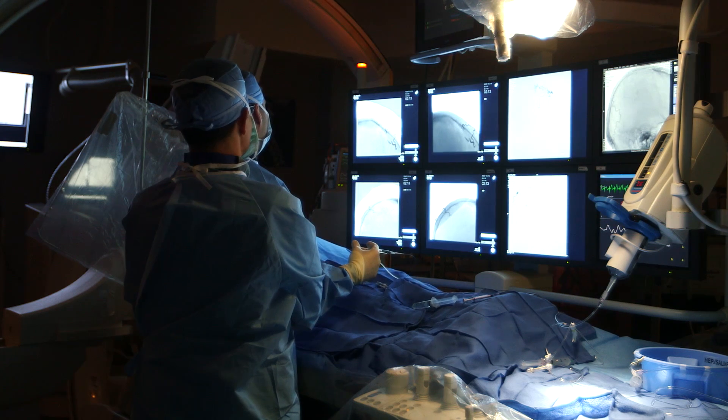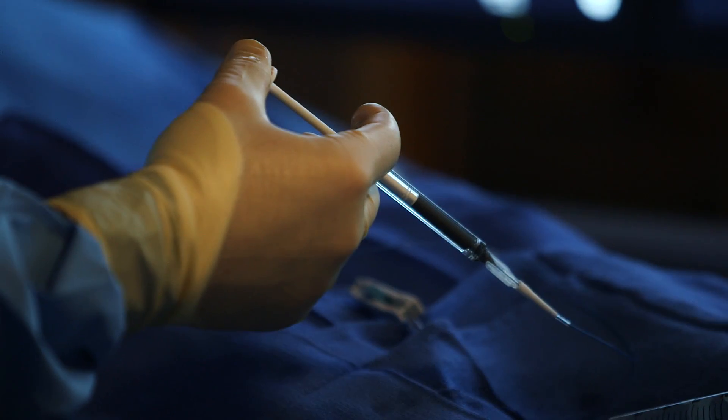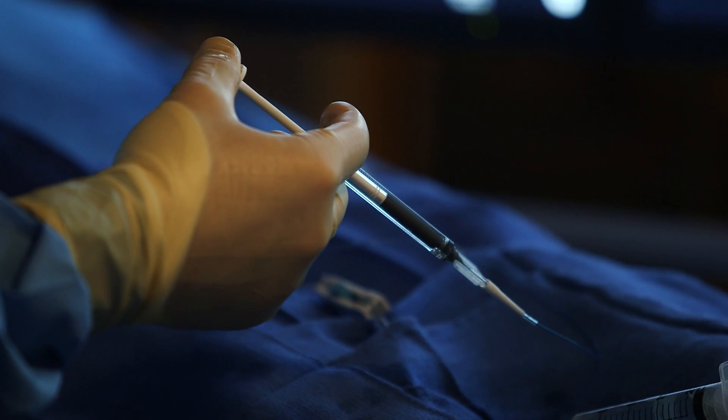Another endovascular procedure we use to treat various brain problems is a liquid embolic agent called Onyx. This allows us to treat things like blood vessel malformations or AVMs by injecting this glue-like substance into the blood vessels and basically plugging up the abnormal artery-to-vein connection.